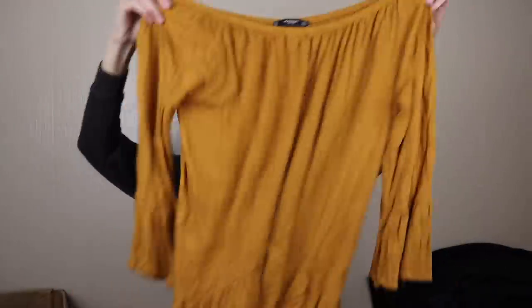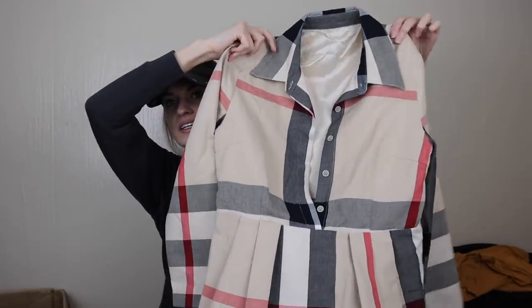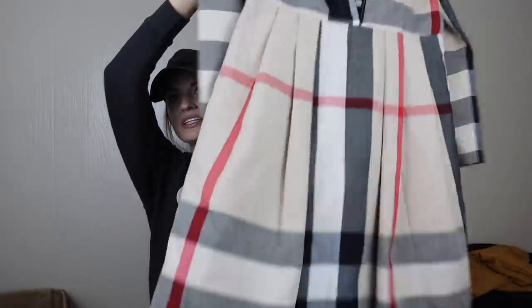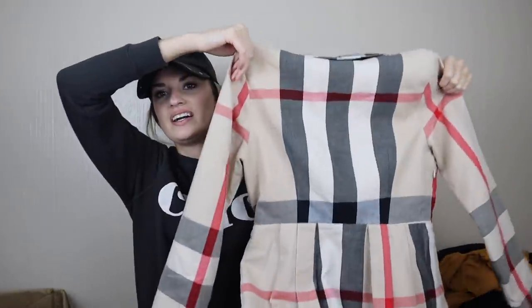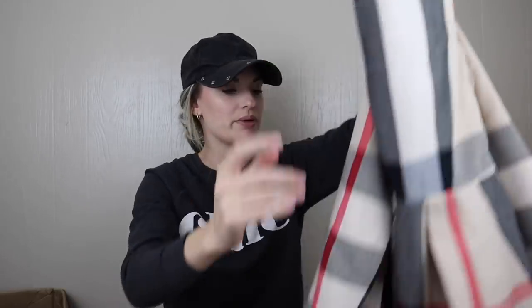Next, Mango — little off-shoulder mustard ruffle hem top. Then we have a no-tag, Burberry-inspired printed dress. The quality on this feels pretty nice, and I feel like someone would totally buy it based on the print. But I would feel weird listing it because it's so obviously Burberry-inspired. Maybe I'll list it — I would just describe it as a plaid print dress or fit-and-flare dress and never mention Burberry in any way.